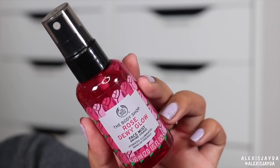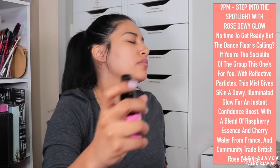Last but not least, we have the rose one — they should have made a mango one, I would have gone crazy over that. So this one is the Rose Dewy Glow Face Mist. That smells so freaking good. The rose one I'm definitely going to go through like nothing.